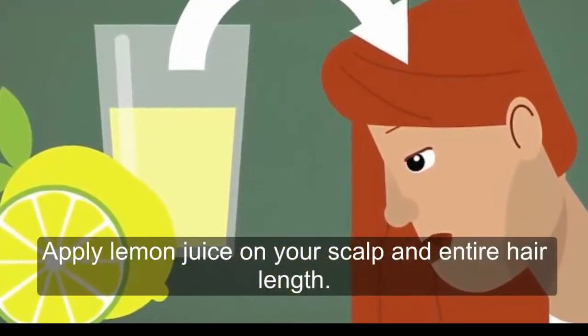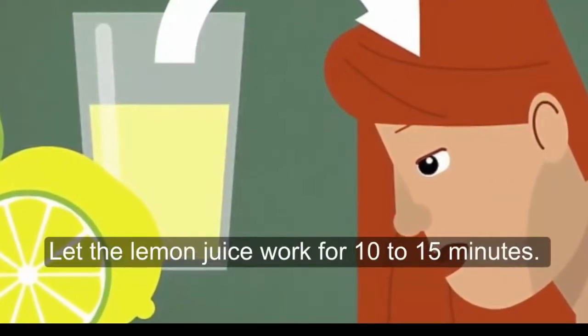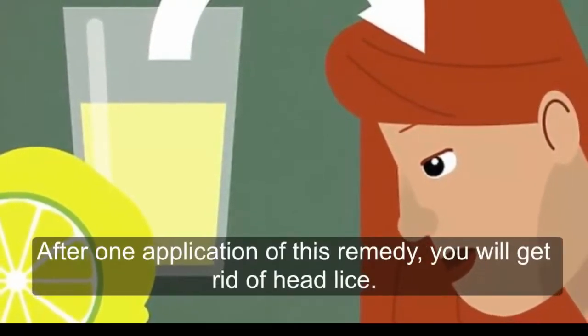Apply lemon juice on your scalp and entire hair length. Let the lemon juice work for 10 to 15 minutes. After this, wash your hair and you will get rid of head lice after just one application of this remedy.